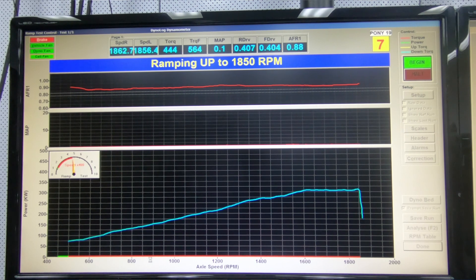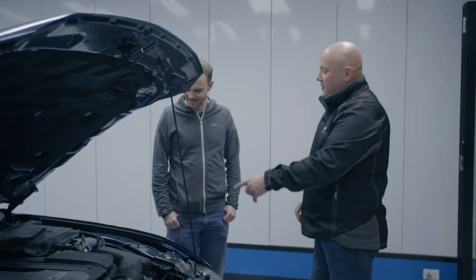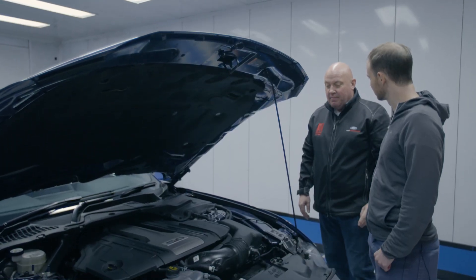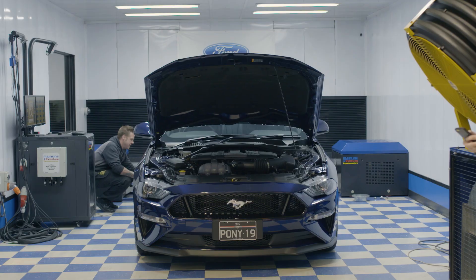The final figures are astounding. The 2018 Mustang recorded a maximum of 306.4 kilowatts at the hubs as an auto, while the manual managed a whopping 314.8. These figures are around 50 kilowatts more than those produced by the previous model.